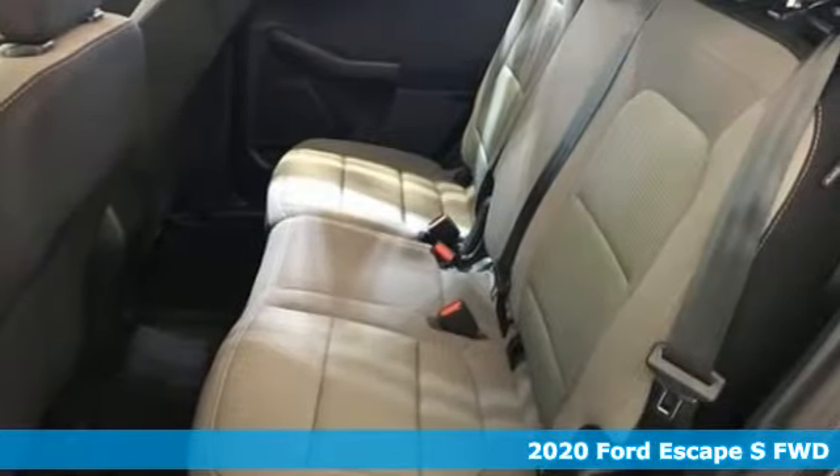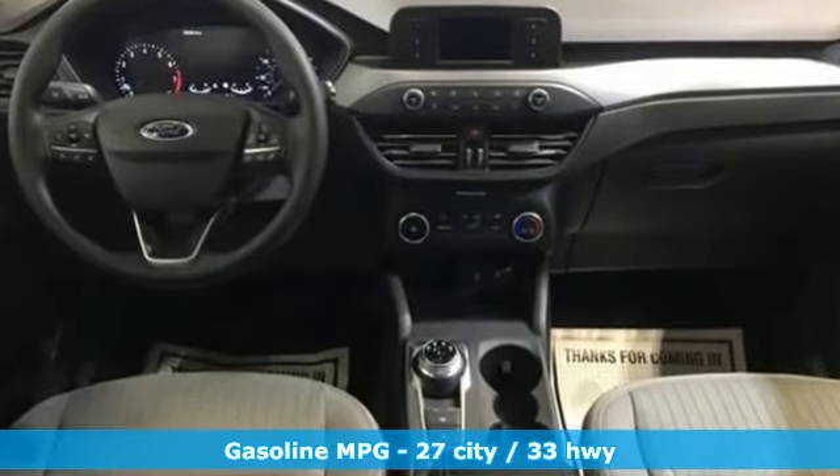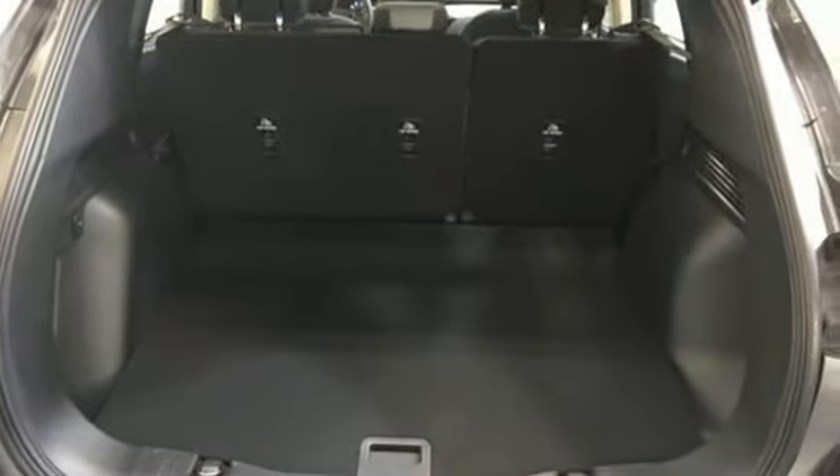Features include streaming audio, Wi-Fi hotspot, manual tilting steering column, remote engine start smart device, and manual telescoping steering column.